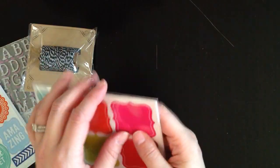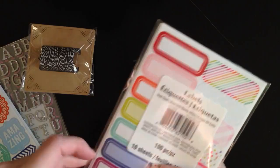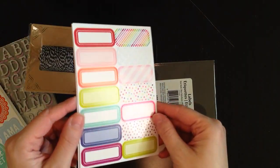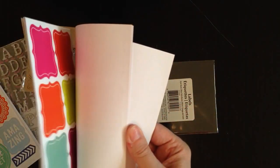Actually I will take this out of the package — if I can figure out how to open it. And this is what the other sheet looks like — just really nice rainbow spring colors. Again, four sheets of each design.